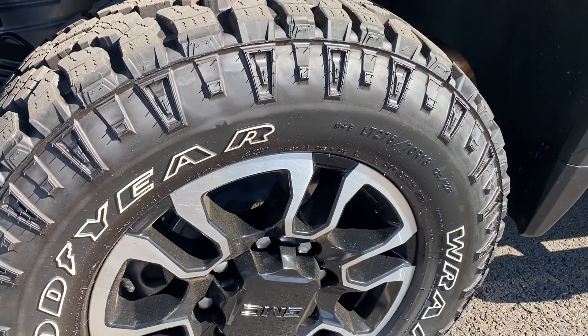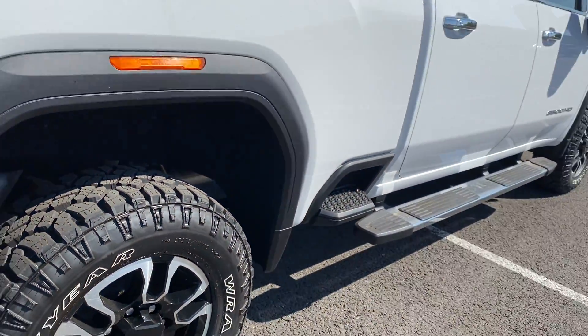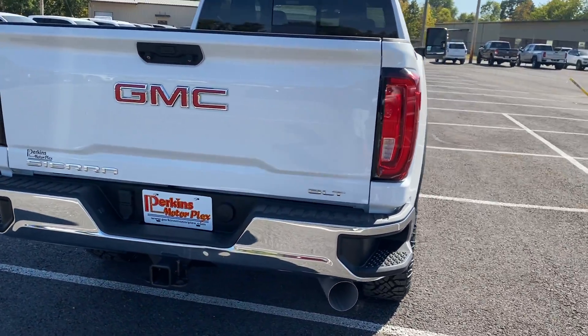Another good look at those wheels and tires and some of the undercarriage as well. Back tail lights look good, no cracks or condensation in those. Rear bumper looks good.